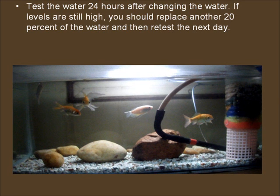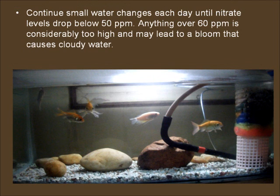Test the water 24 hours after changing the water. If levels are still high, you should replace another 20% of the water and then retest the next day. Continue small water changes each day until nitrate levels drop below 50 ppm. Anything over 60 ppm is considerably too high and may lead to a bloom that causes cloudy water.